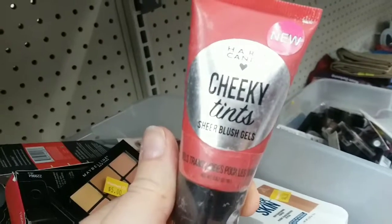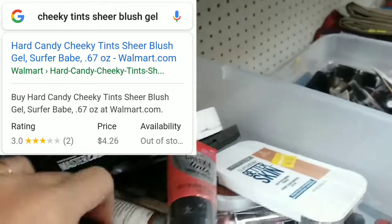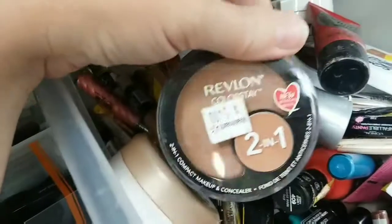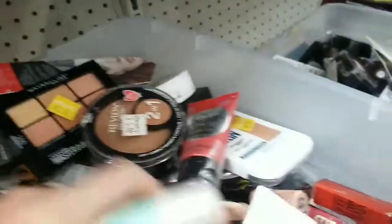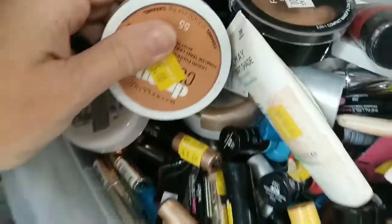Sheer Blush Gel by Hard Candy — three dollars. Not my thing, but hey. Colorstay 2-in-1 — I never really understood this product, but it's five dollars now, so someone in that shade might get lucky. A bunch of nail polishes — I'm up to my eyeballs in nail polishes, I don't need any of those.